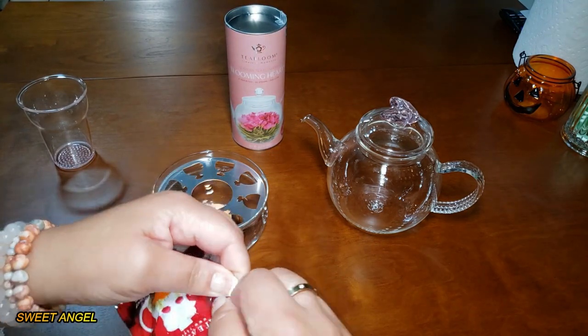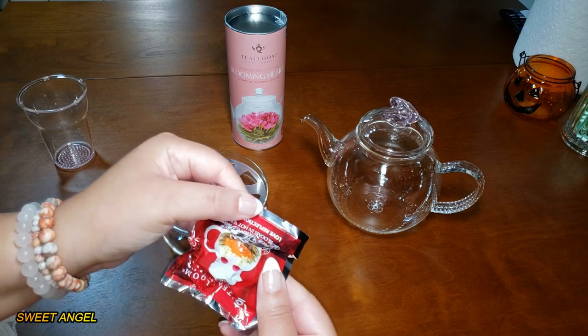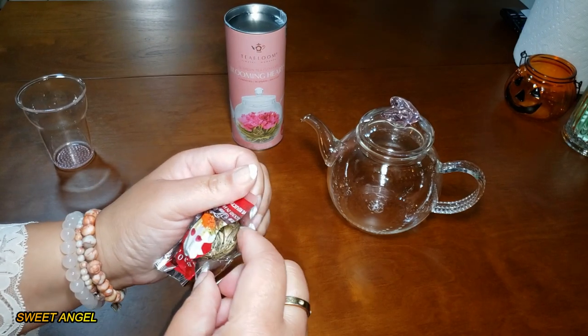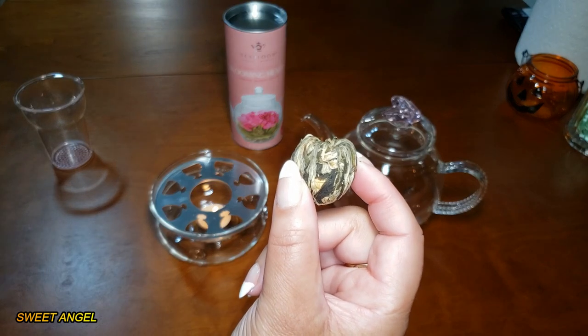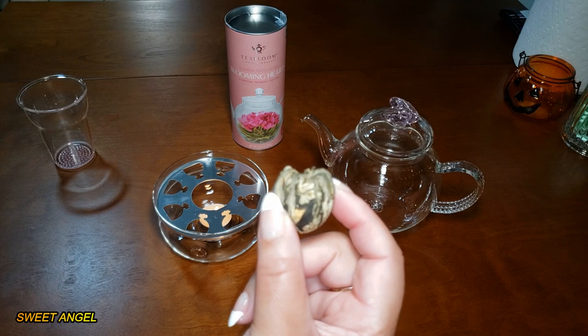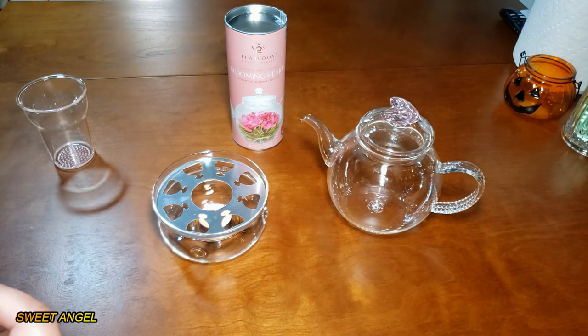So now it's time to whip up my tea, and I decided to go with the Love Reflections tea, which is a peach tea. Look right here — this is how it's all packaged and it is in this cute heart shape. So we're going to get some hot water and see this unfold right before your eyes.